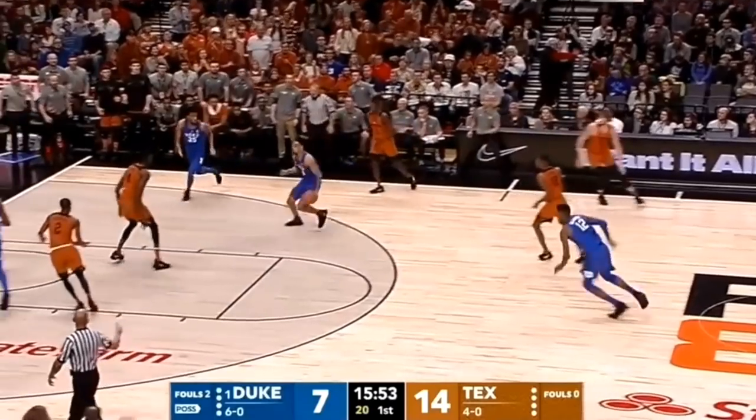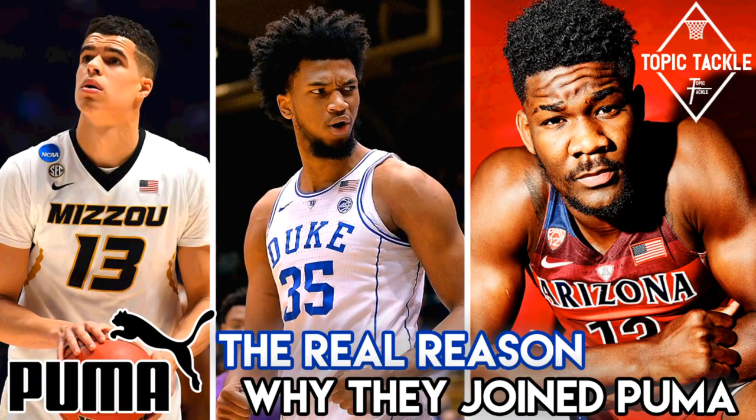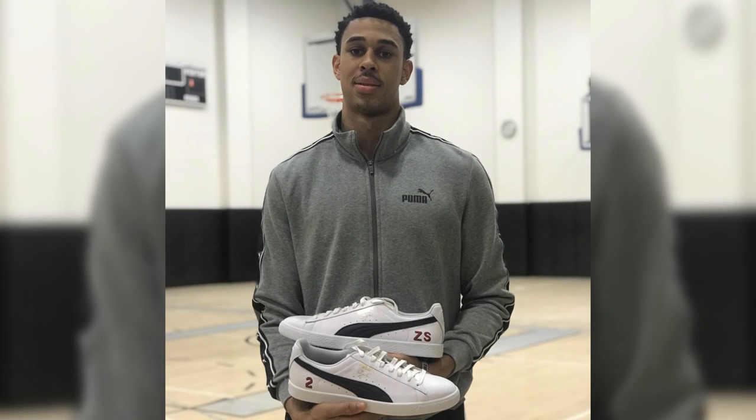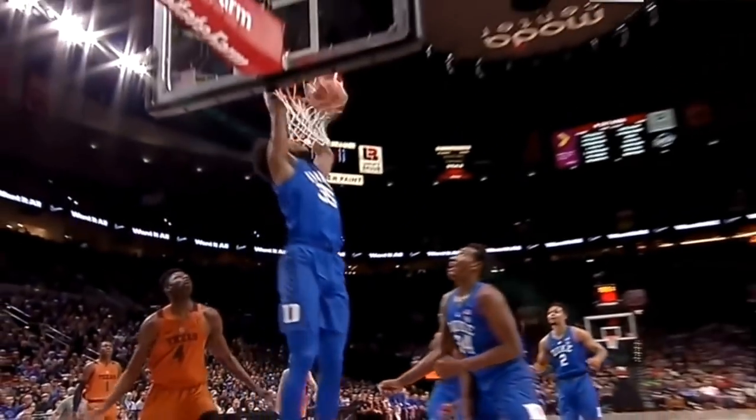Sup all, JC3 here, the baller of YouTube, The General. Welcome to Topic Tackle. My take for today is on how Puma is getting back into the basketball sneaker game for the first time in 20 years by signing top NBA draft picks DeAndre Ayton, Marvin Bagley, and Michael Porter Jr. They've also signed Zaire Smith, an explosive wing with a 41.5 inch vertical measured at the combine. They're making big moves to revamp their basketball line, and we'll break down how they got these big names to come on board.